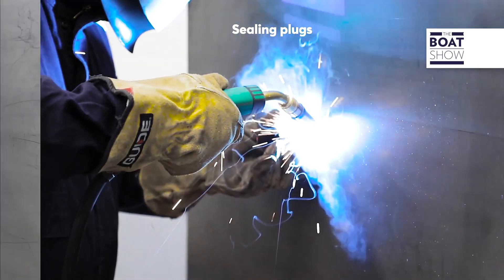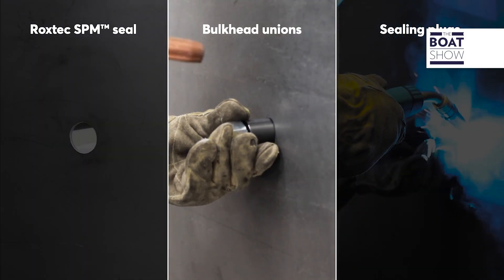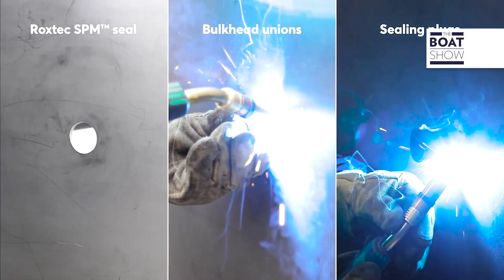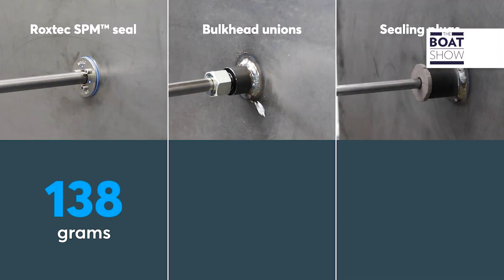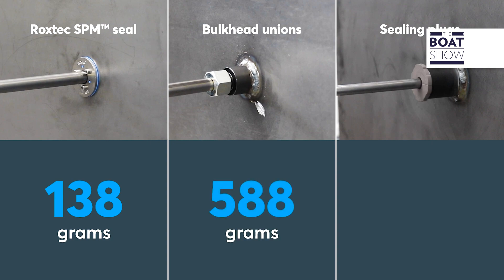Traditional bulkhead unions, or coupling joints as they're called, can take up to five times longer — and that's not just me saying that, Rockstech has actually tested it. Now imagine the time and weight savings when you're dealing with the multiple penetrations on a superyacht.